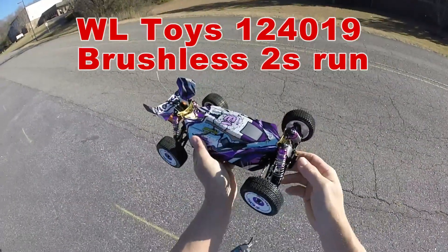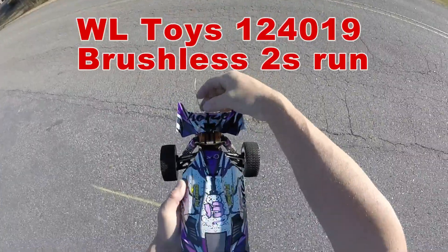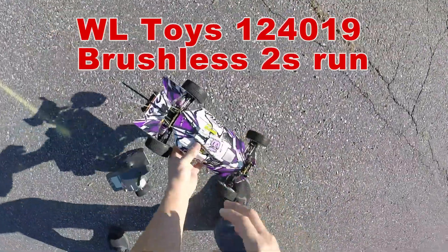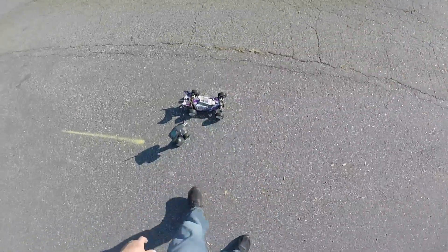All right guys, we got the WL Toys 1/12 scale 124019, got the SkyRC strapped on the back, running my RadioLink, 2S pass, stock tires. I have went brushless.